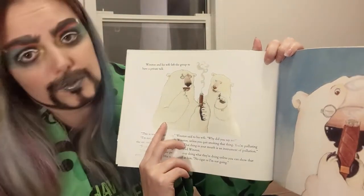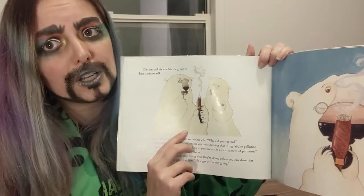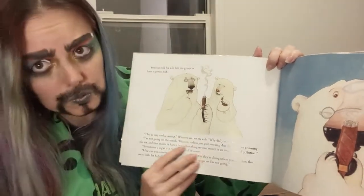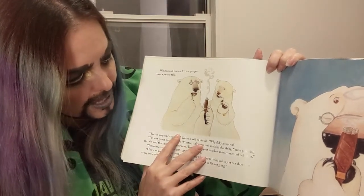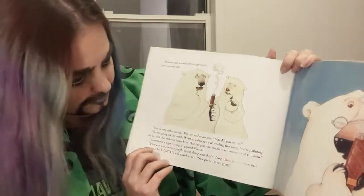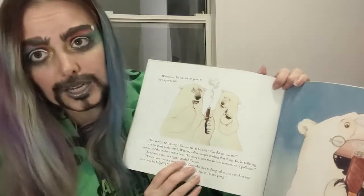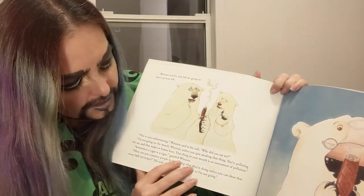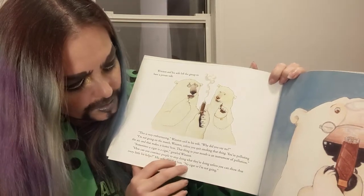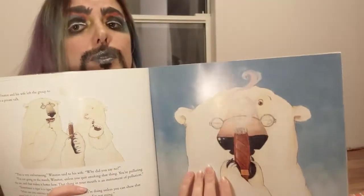Winston and his wife left the group to have a private talk. When you're having a difference of opinion, it's always good not to do it in front of a lot of other people — it's better to have a private conversation. 'This is very embarrassing, Winston. Why did you say no?' 'I'm not going on the march, Winston, unless you quit smoking that thing. You're polluting the air and that makes it hotter here. That thing in your mouth is an instrument of pollution.' She makes a good point. 'How can you convince people to stop doing what they're doing unless you can show that every little bit helps?' His wife glared at him: 'No cigar or I'm not going.'